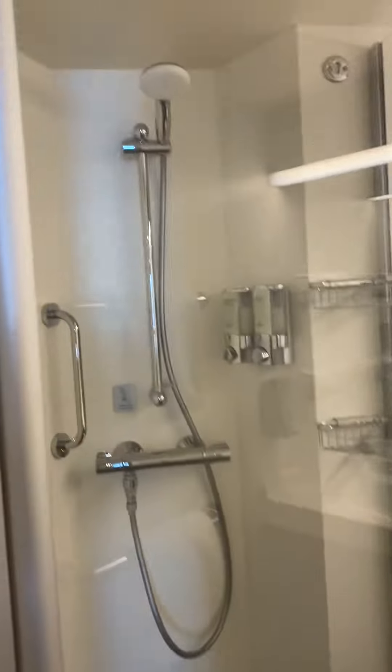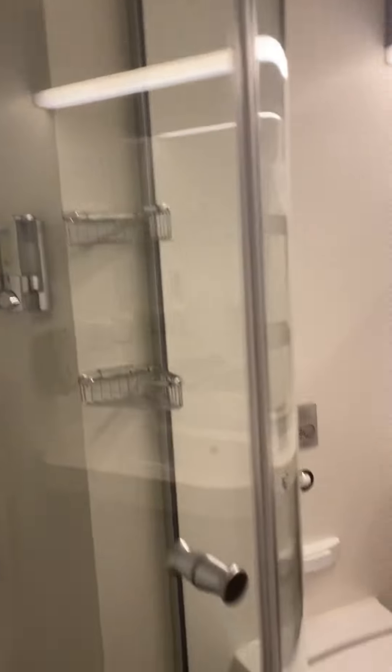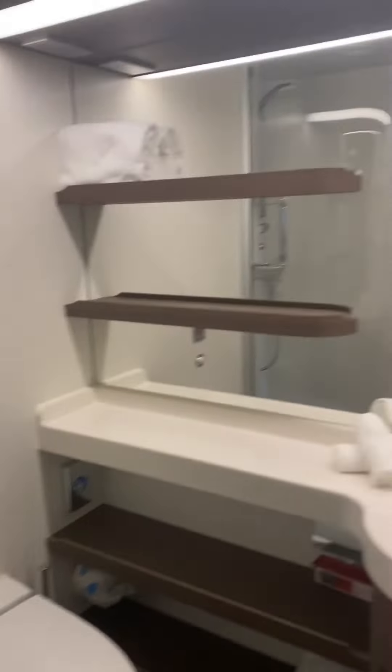You walk in, you have your bathroom, shower stall, commode, shelves, plenty of towels, and a nice mirror here.